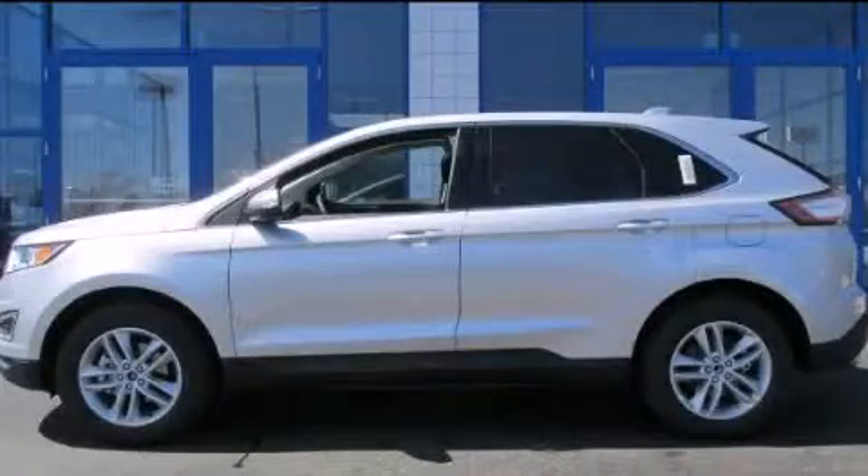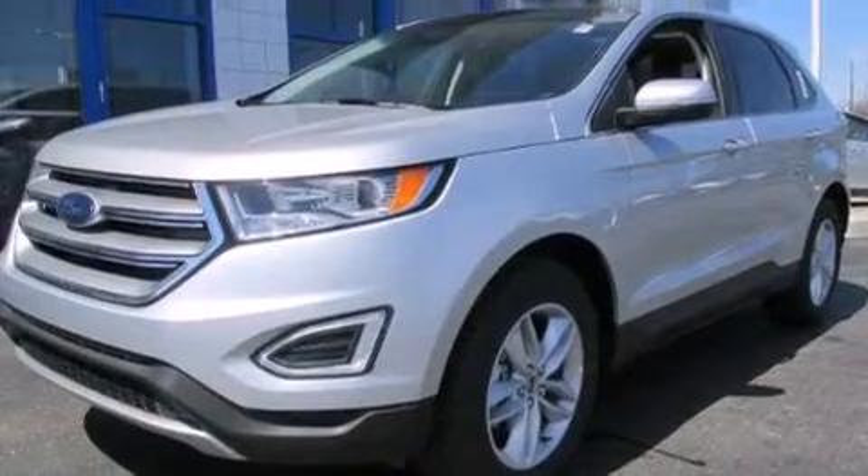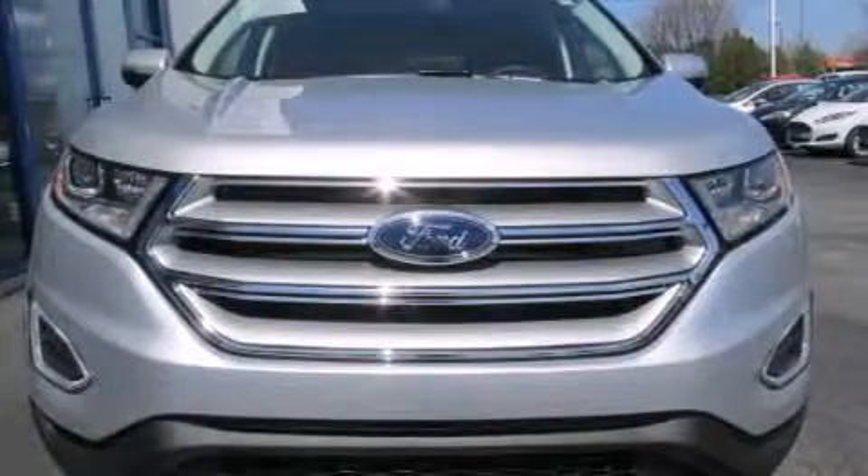This is a brand new 2015 Ford Edge — enough space for everything in life. This crossover has an automatic transmission and a six-cylinder engine.